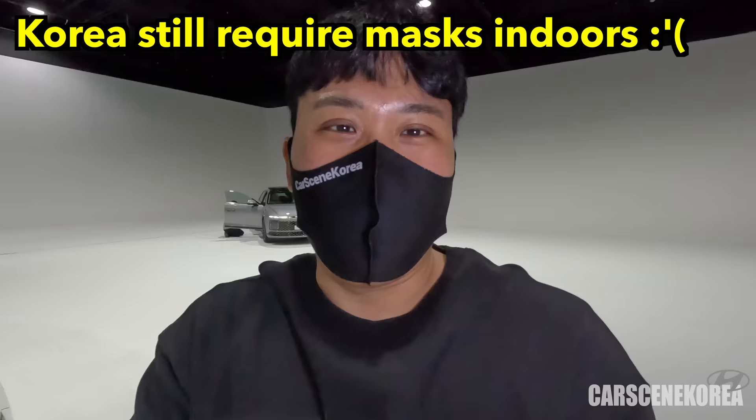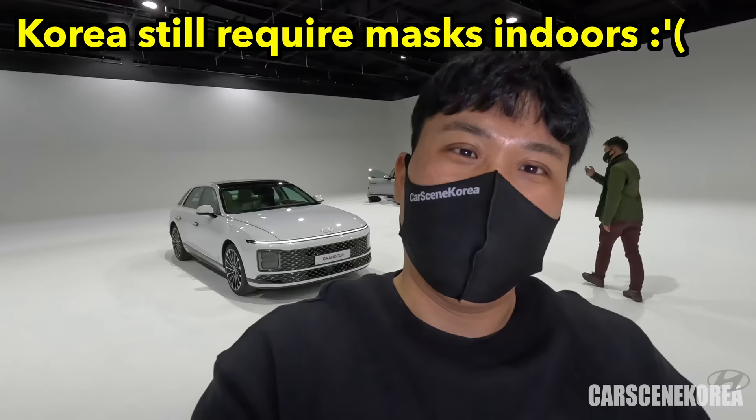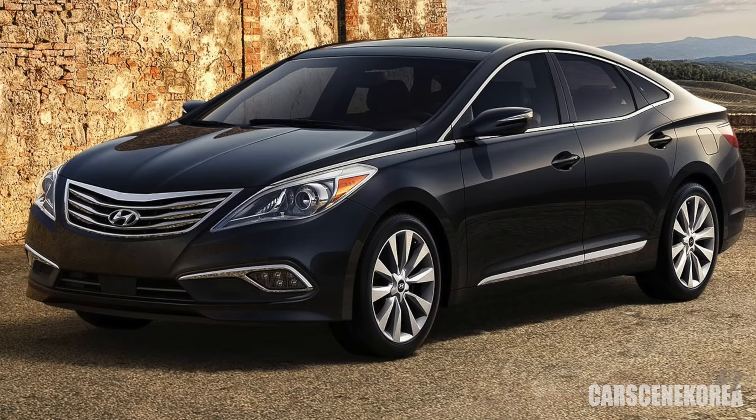The car I have behind me today is the Hyundai Granger. Hyundai fans out there, you probably recognize this car with the name Azera. Granger is the domestic name here in Korea, and that is the Azera for the North American market.